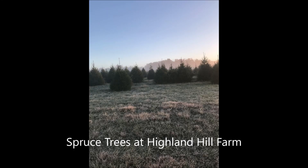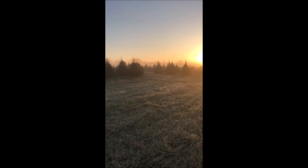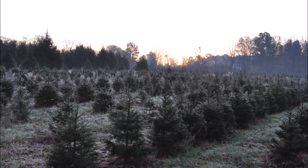In this video you will see spruce trees in the early morning hours at Highland Hole Farm. At Highland Hole Farm we grow a lot of spruce trees and we are located in Bucks County, Pennsylvania. You are welcome to come out and visit our fields.